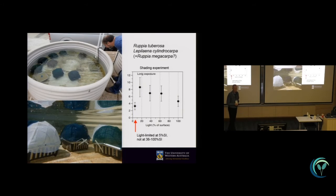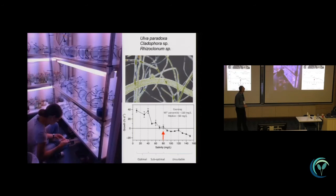Tank experiments were conducted with Rupia, subjecting them to different levels of shading to test the minimum light requirements. In doing so, we discovered we are not just dealing with Rupia tuberosa but also with Lepilena, which had apparently changed its name, and there are reports of a third species in the system as well. These experiments gave us information about the minimum light requirements for Rupia. Laboratory experiments on the algae tested the effect of different salinities on the growth and health of the algae — dominated by Ulva paradoxa — and gave us information about the thresholds, specifically that salinities higher than 80 parts per thousand will cause the algal biomass to decay and not thrive.